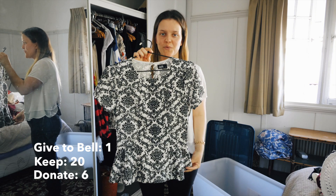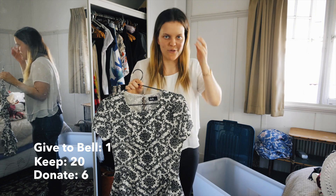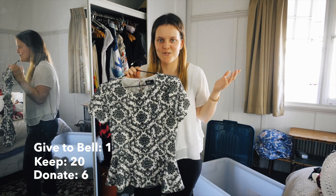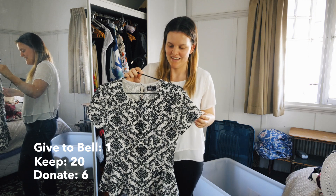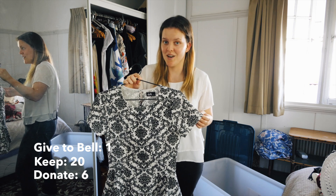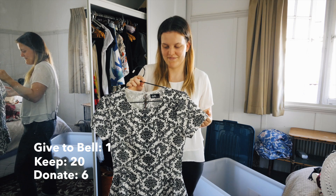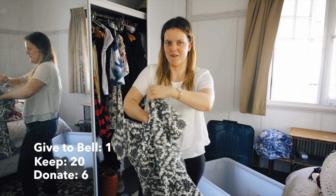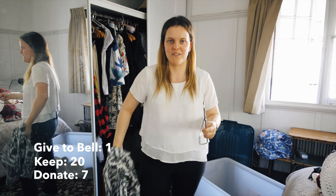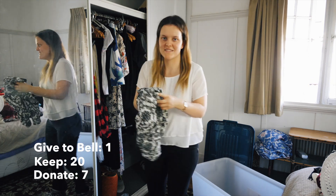Next is this really gorgeous print plum top. I got it after everyone had gone through them - I usually never do that. I've worn it probably a few times, mainly to dinner or work. But I think it's time to let go of this one because I just don't reach for it and I don't wake up in the morning excited to wear it. So it's going.